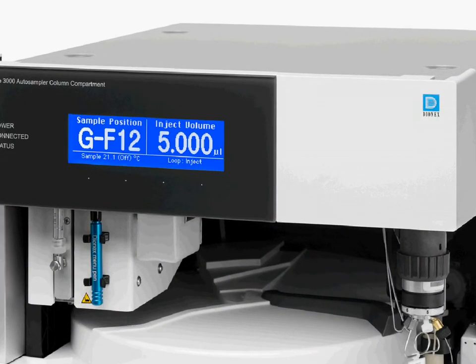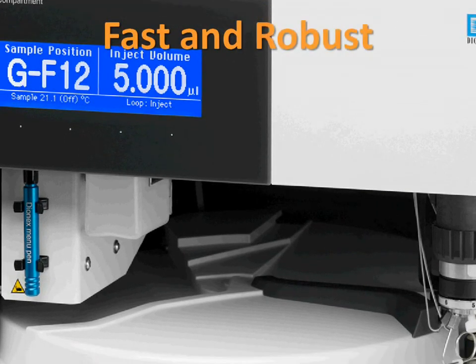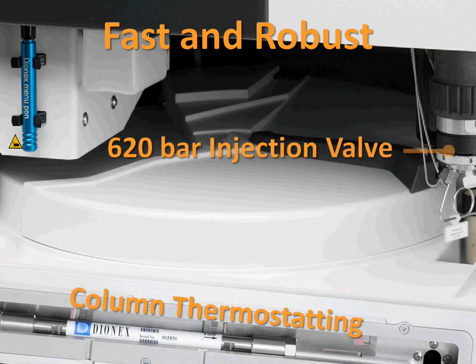In the Ultimate 3000 Basic Automated System, the autosampler is combined with the column thermostat in one module — the ACC 3000 autosampler column compartment — with a capacity of up to 120 standard sample vials.